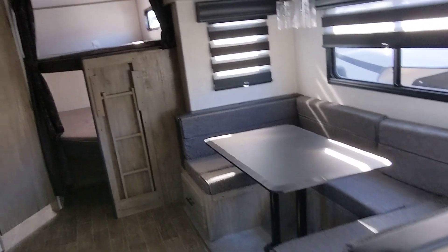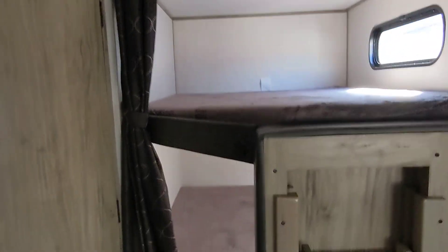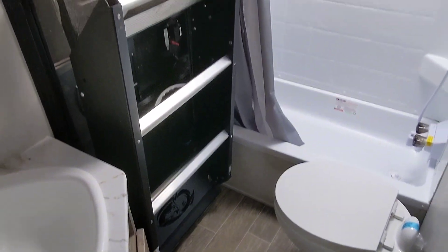Hey Lloyd, Nico from Cliff Jones RV here in Seeley. I want to make a quick video for you on this awesome 2022 Forest River Alpha Wolf 26DBH. As I told you when you were here, this is definitely the floor plan I've had more customers get involved with than any other for a mid-sized bunk.